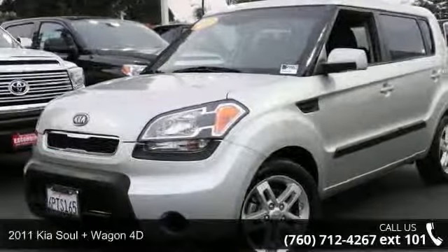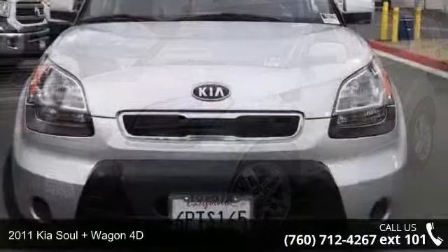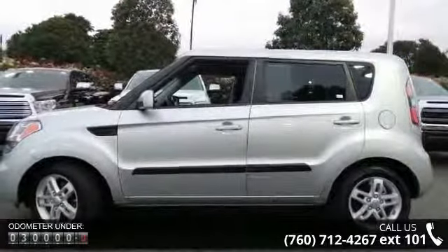Presenting the 2011 KSL. This may be the set of wheels you've been looking for. This vehicle comes with a reliable 4-cylinder engine, connected to a smooth shifting automatic transmission.